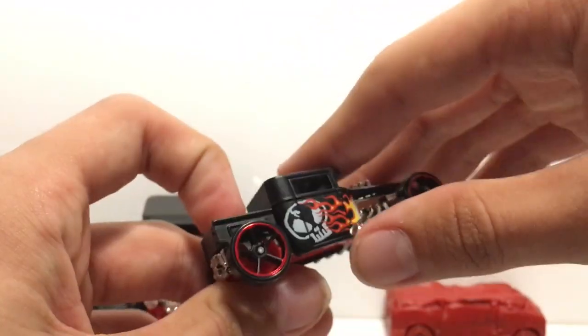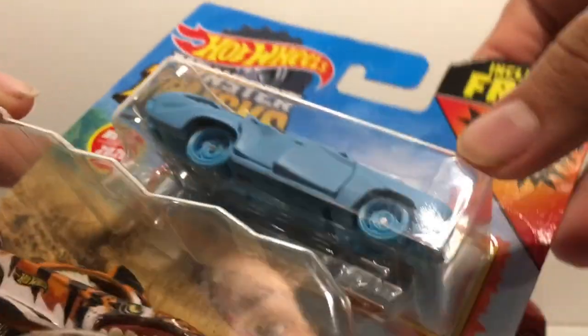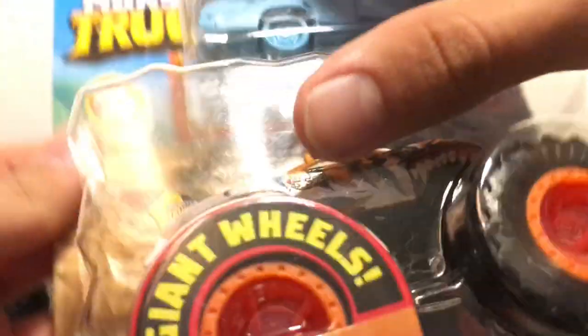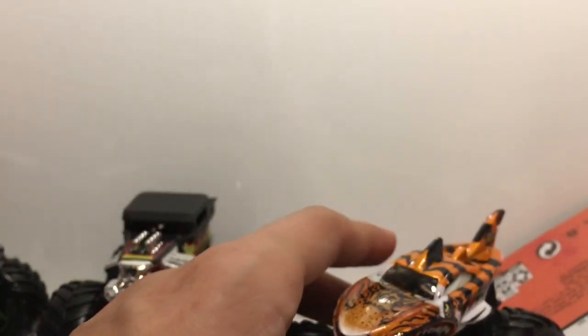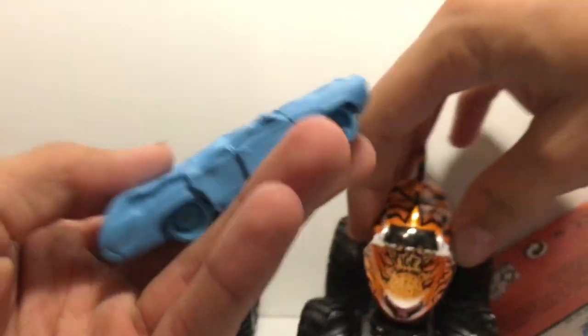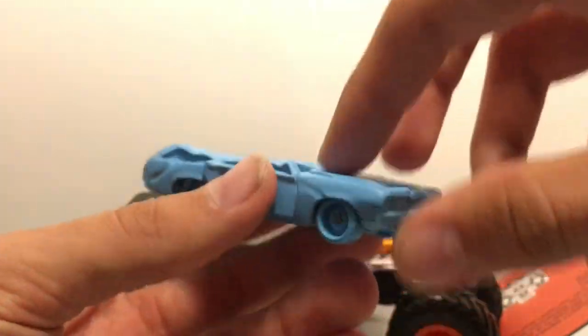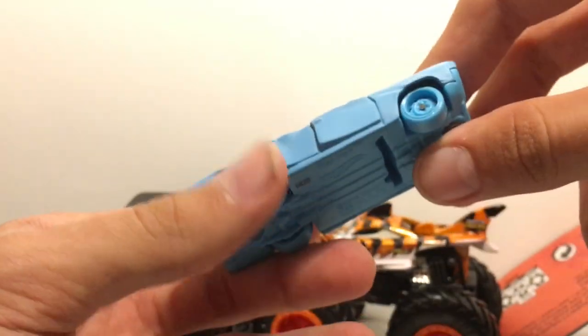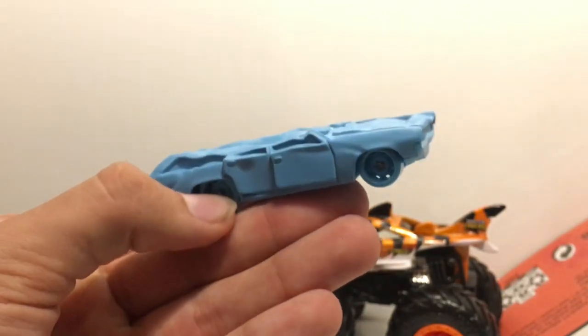There is the matte black V8 Bomber — I love the skull on this side as well. Next up, Tiger Shark. Look at the crushable car — we have like a station wagon, this actually looks like a real car. Here is Tiger Shark. What has my attention are these crushable cars. It says 'Flat Iron' — so this is a Hot Wheels original, but it does look like a real car. I'm glad they don't look too fantasy.